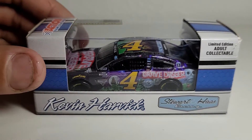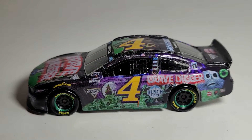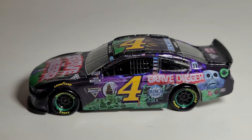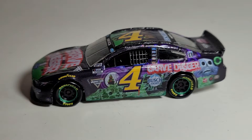Let's take a closer look at the unboxing and review of this custom master diecast of Kevin Harvick's 2021 Grave Digger car. We got this diecast out of the box and man, does this thing look cool. You guys know me — I love paint schemes that stand out, that have bright colors and great details. This thing absolutely just excels in every way, shape, or form. There's a reason why this was the best-selling diecast of all time.